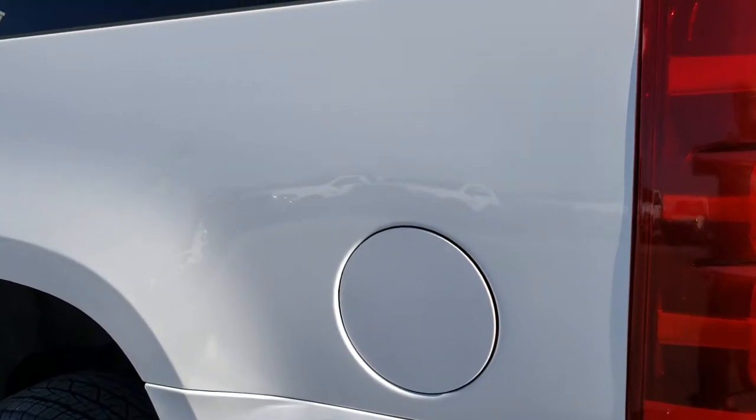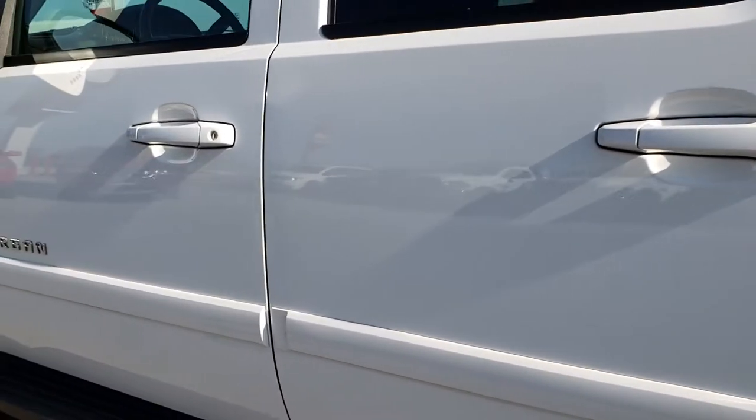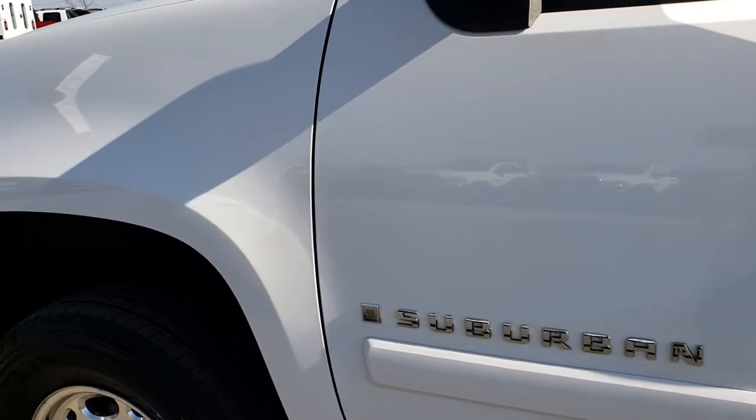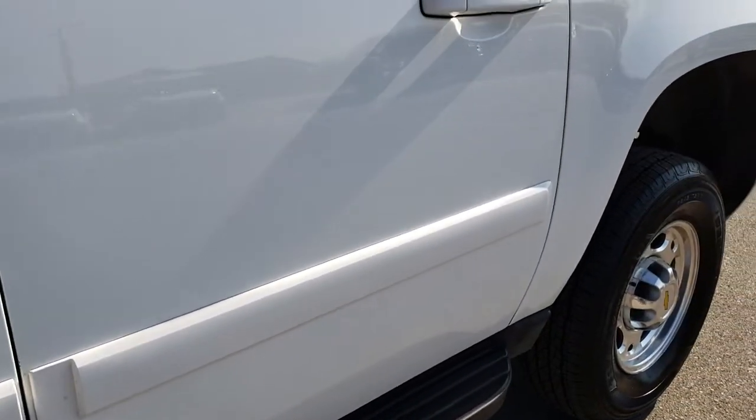Down this side of the vehicle, it is just as clean as the passenger side. We want to make sure you get the most accurate representation of the vehicle as possible — that's why we do the HD videos.